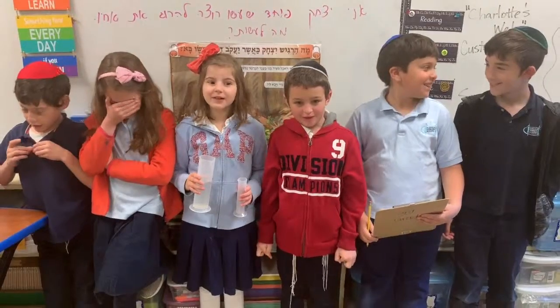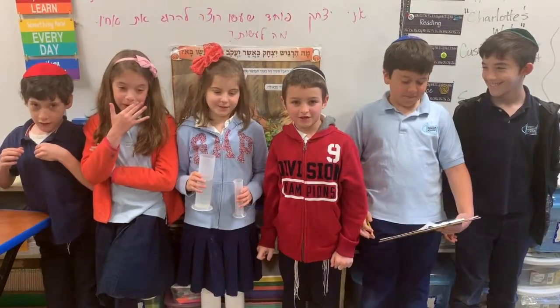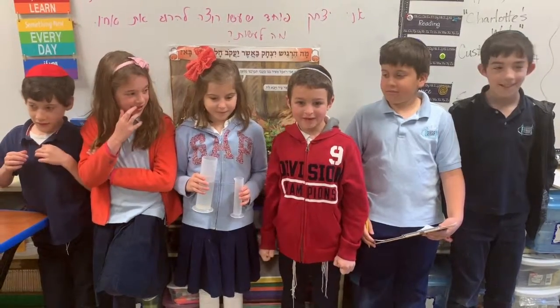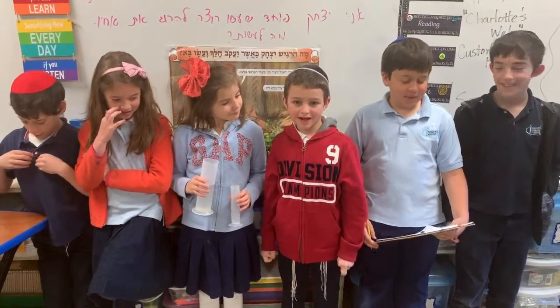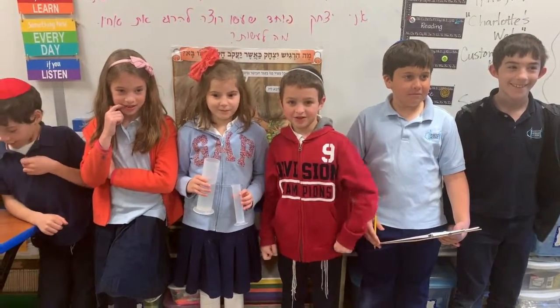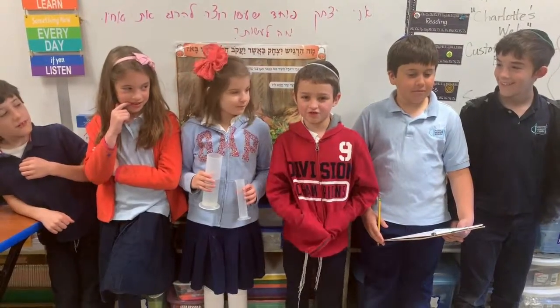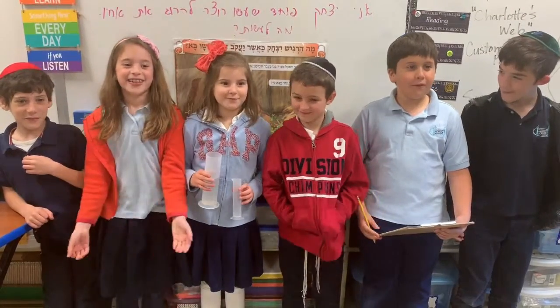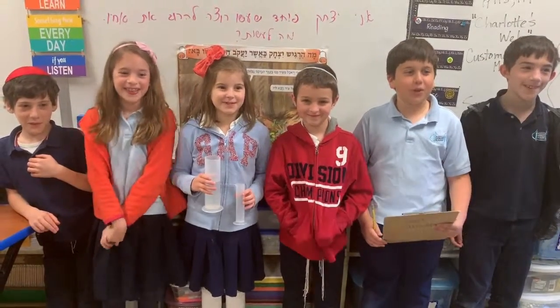Our experiment was about drowning plants. We watched how the plants reacted to different amounts of water that we gave them. If a plant gets too much water, its oxygen supply is cut short and its roots cannot get oxygen, which means the plant cannot grow. Come visit the third grade booth.